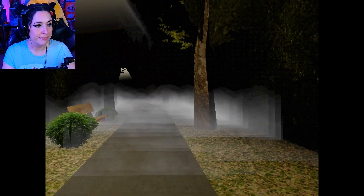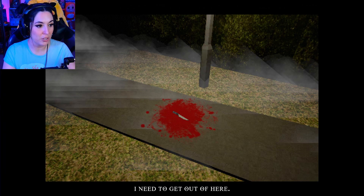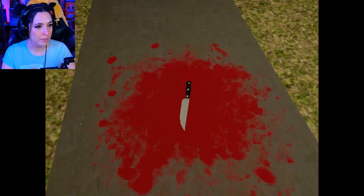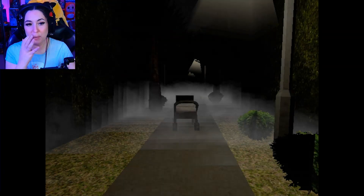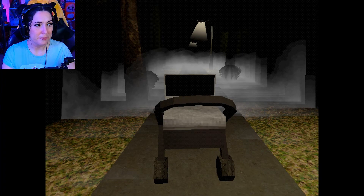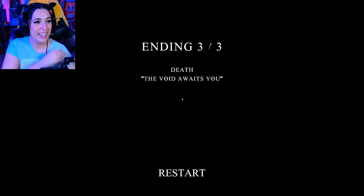Oh good. Looks like someone was taking their bloody knife out for a night stroll as well — I need to get out of here. I left their baby on my night walk, that's cool. Okay, great. I was expecting a child, which is already pretty scary. Ending three of three — death, the void awaits you. Okay.